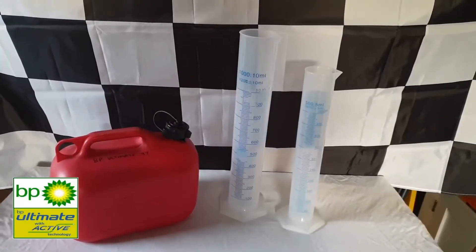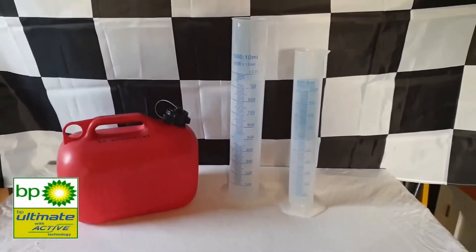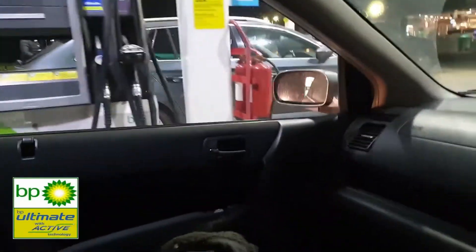Welcome back to Boiler House Garage and to part 8 of our series that tests for ethanol content in super unleaded petrol. In this video we'll be looking at BP Ultimate, and I've taken this sample from a garage in the east side of Swindon in Wiltshire.